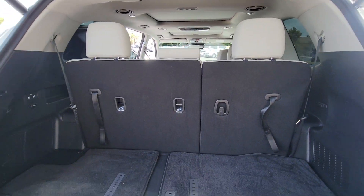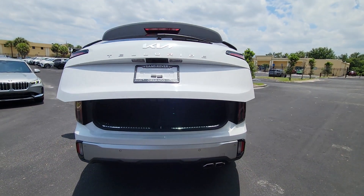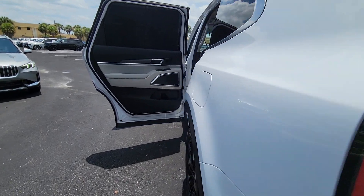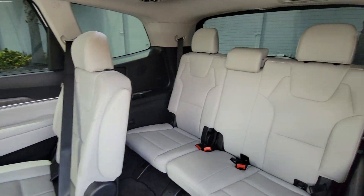Front massage seats, pre-collision system, intelligent auto on-off high beams, panoramic roof, lane departure warning, hands-free liftgate, keyless entry, navigation system, sun moonroof, power liftgate.